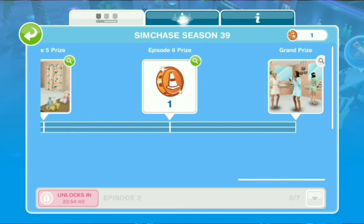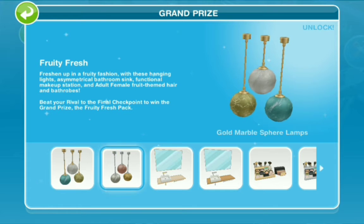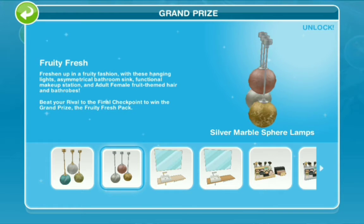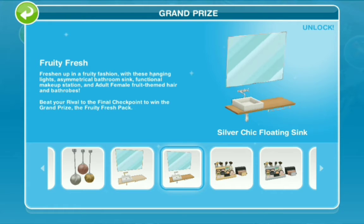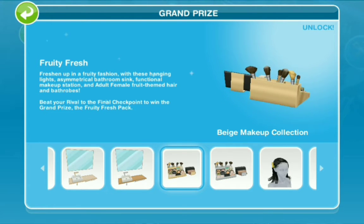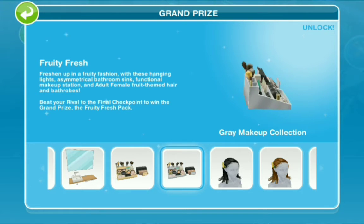Because that's what we want, right — we want our bathroom to be just simply citrus. How beautiful! And for the grand prize we have the gold marble sphere lamps, the silver marble sphere lamps, the gold chic floating sink, the silver chic floating sink, the beige makeup collection, and the gray makeup collection.